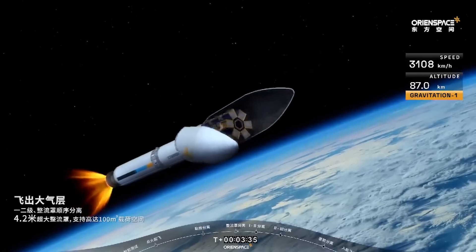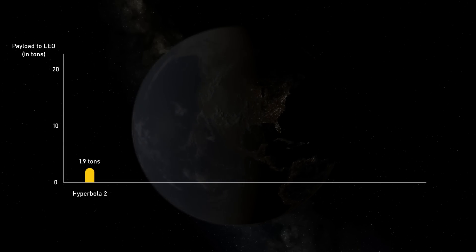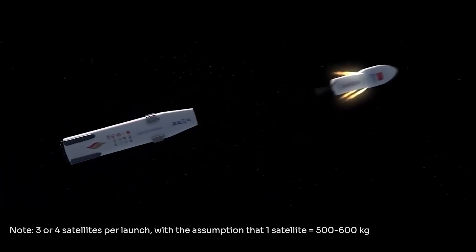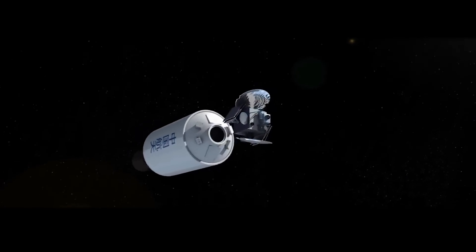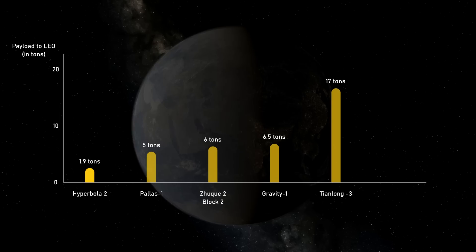A significant payload capacity to orbit by 2025 — let's dwell on this for a moment. Who can achieve this among Chinese companies? Basically not the Hyperbola 2, which is limited to two tons to orbit. That would mean launching satellite internet satellites in groups of three or four, requiring thousands of launches for a megaconstellation like Starlink or Guowang. Meanwhile, iSpace's competitors — Space Pioneer, Galactic Energy, Landspace, and Orion Space — all have rockets in a higher payload range rolling out in 2024 or 2025.